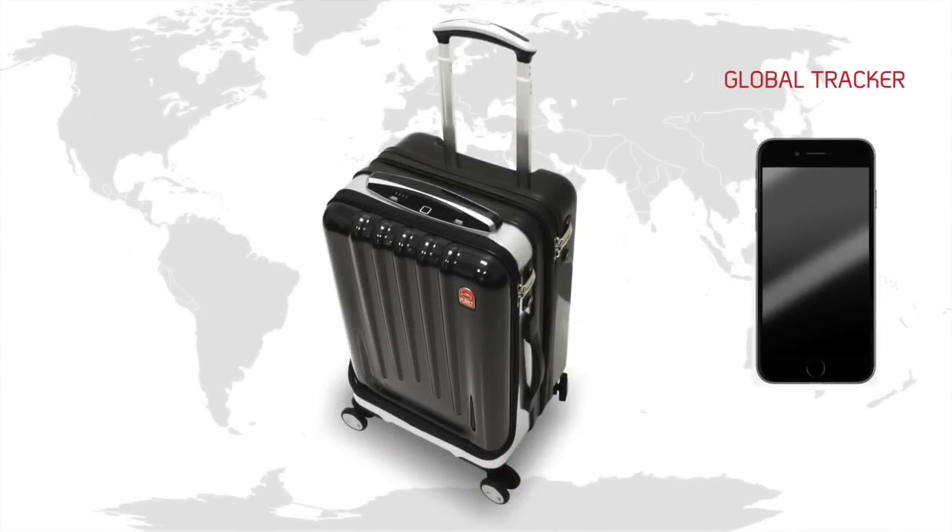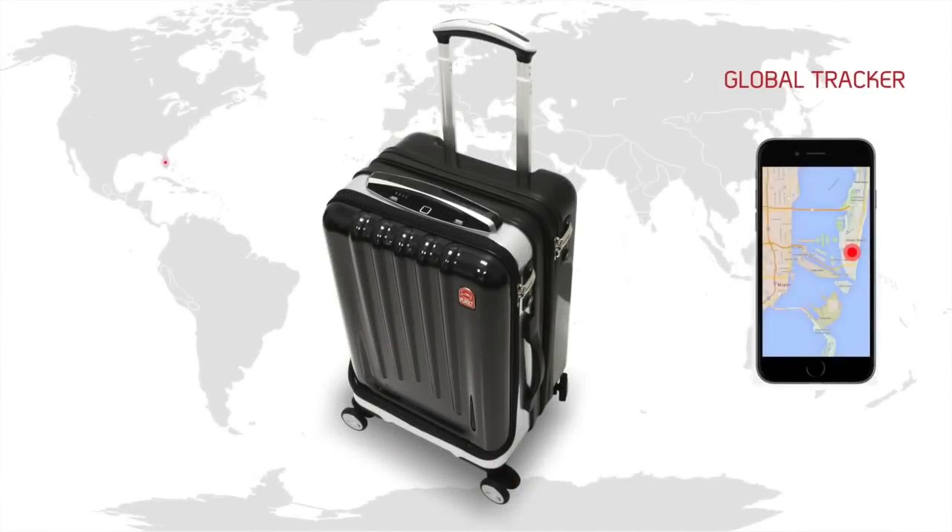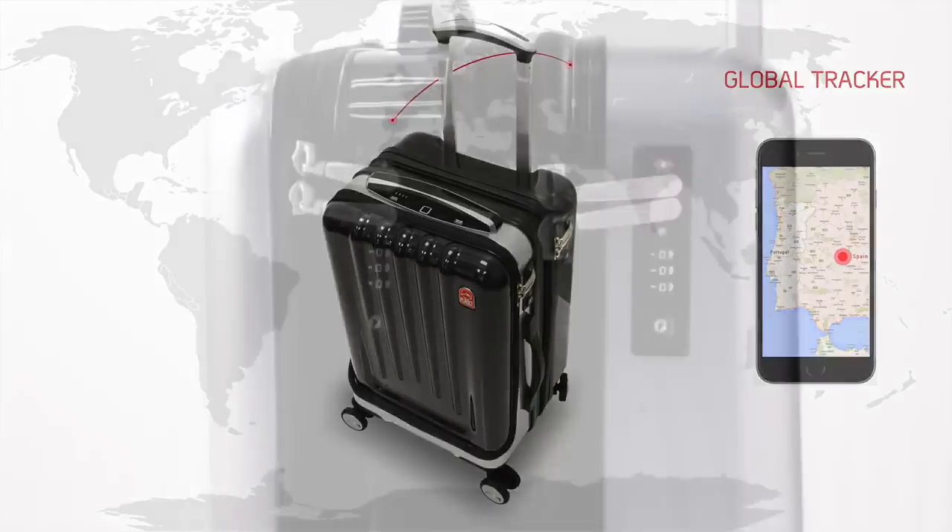SpaceCase1 is linked to a multi-functional smartphone app. The Global Tracker provides real-time tracking and maintains a record of your case's location throughout the world.